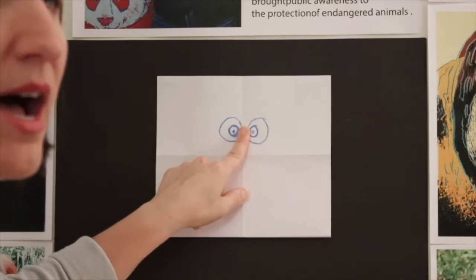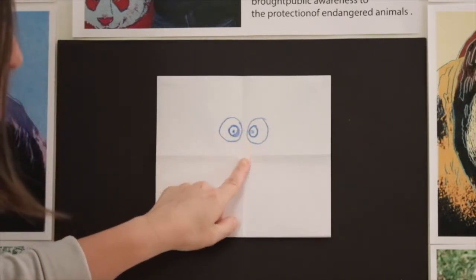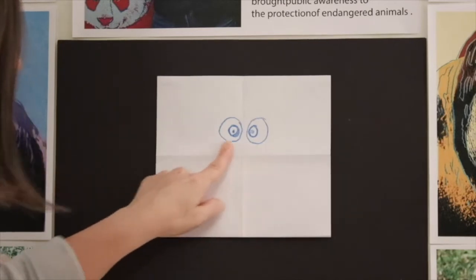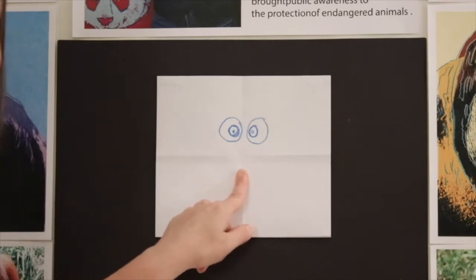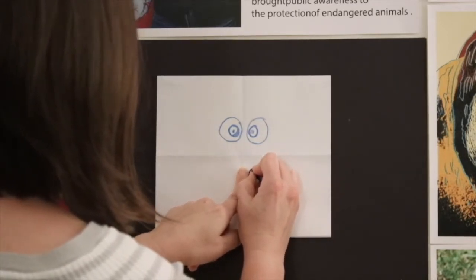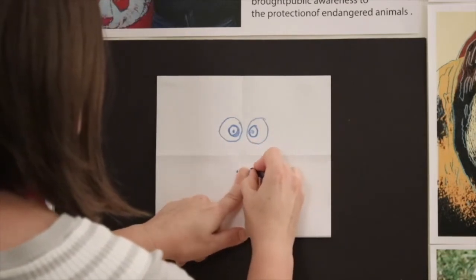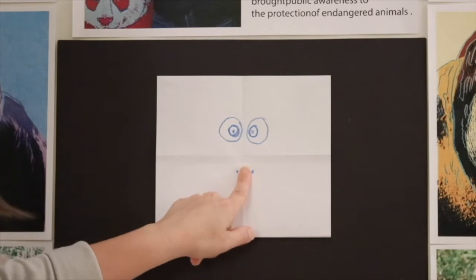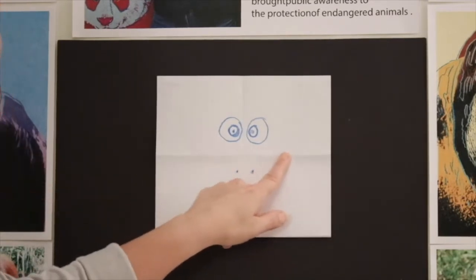And that's our orangutan's eyes. Now trace back down to the middle where the two folds meet, then trace your finger down just a little bit — not a lot — and that's where his little nose is going to be, the nose holes where he breathes. It's just below the middle fold.